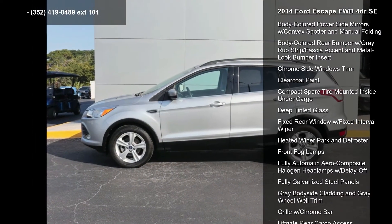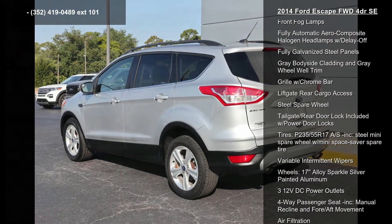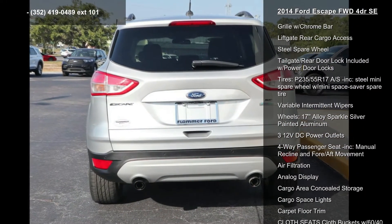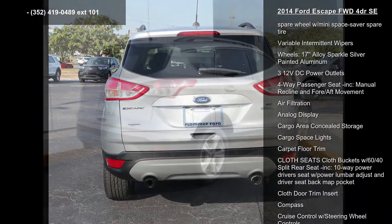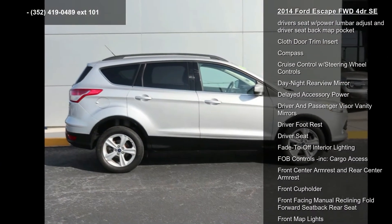Body-colored door handles, body-colored front bumper with metal-look rub strip FASJA accent, body-colored power side mirrors with convex spotter and manual folding, body-colored rear bumper with gray rub strip FASJA accent and metal-look bumper insert.